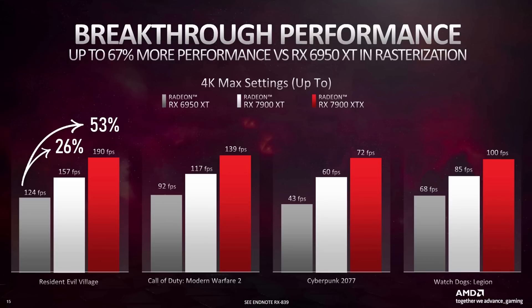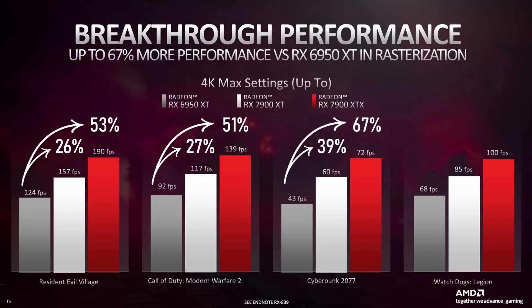Pretty big move. Then for Call of Duty, we have the new XT at 27% faster than the last generation, and the XTX with a 51% increase in performance — so about the same. In Cyberpunk 2077, we're looking at a massive 39% faster in rastered performance over the 6950 XT compared to the 7900 XT, and another huge leap of 67% for the XTX — that's the number in the title. And lastly, for Watchdogs Legion, we're looking at a 25% increase compared to the last generation for the new XT.